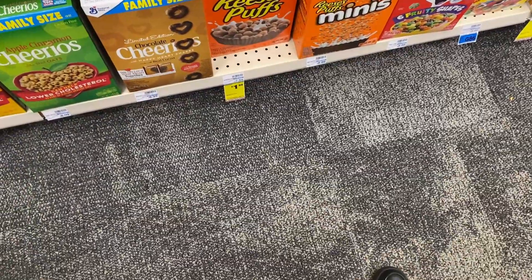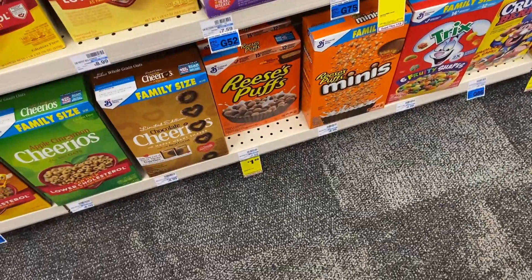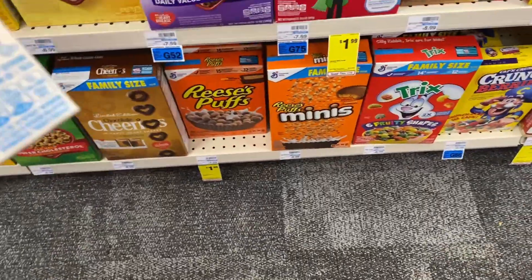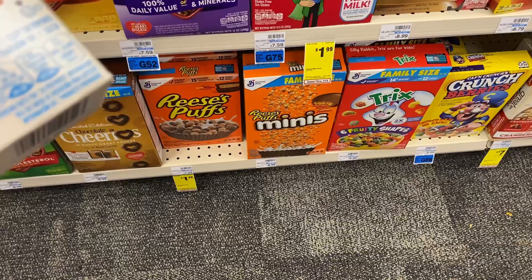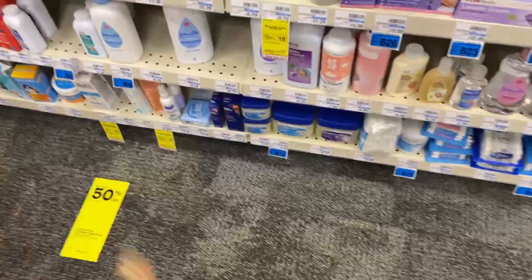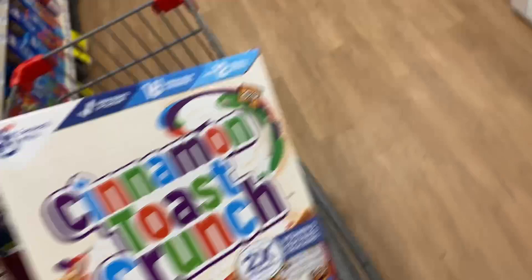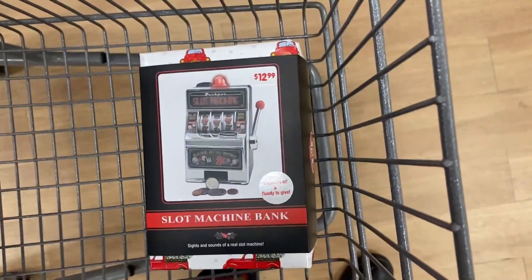I'm going to do the General Mills cereal deals — grabbing two cereals for $1.99 each, totaling $3.98. With the two dollar off two digital coupon it comes down to $1.98, then we get back $1 from my bottle rebate, making it just $1.98 for two. Also, if you didn't know, the Eucerin products promotion works on baby products too. So I think this is everything we're grabbing: two cereals and our clearance items.